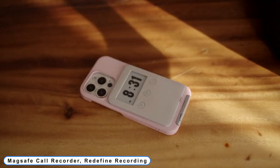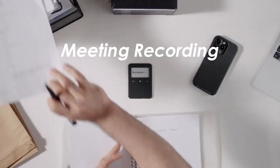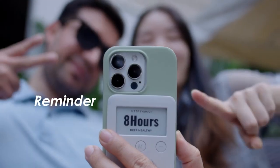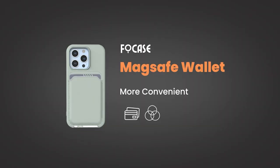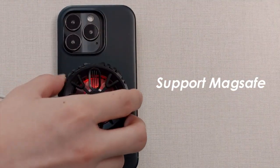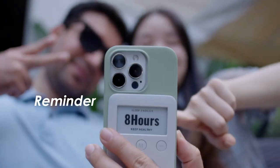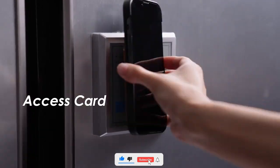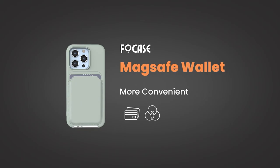Coming to number 6: MagSafe Call Recorder — redefine recording. iPhone users have struggled with phone recording for years, often settling for cumbersome devices or expensive apps which are complicated or fail to record when needed. In addition to recording iPhone calls, Unpuz is incredibly effective at recording calls on WhatsApp, Messenger, Telegram, and other communication software, giving endless recording options. With 8GB of capacity and approximately 35 hours of recording time, the standalone recorder can be activated with just one click.